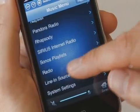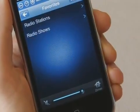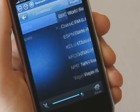Sonos also comes loaded with thousands of free internet radio stations. So when I want to listen to music from back home, I just tune to Virgin Radio. No computer required since it's streaming direct from the internet.